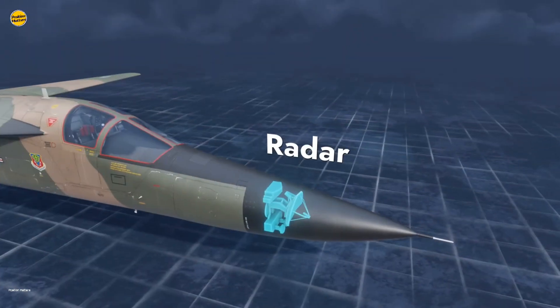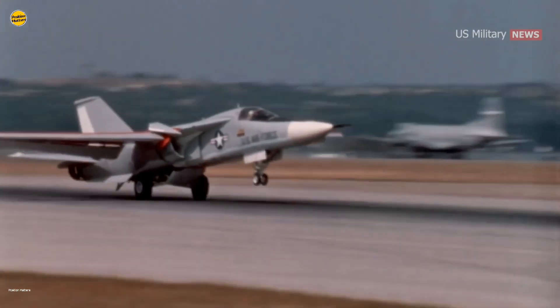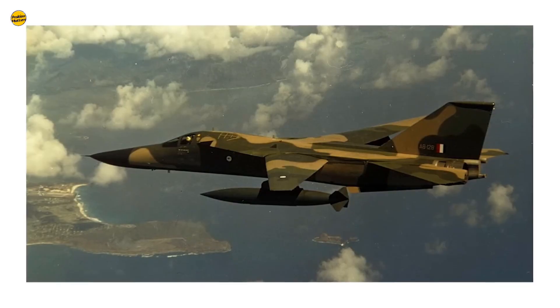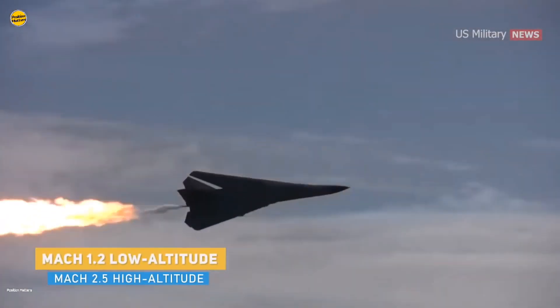Thanks to its advanced, for its time, terrain-hugging radar system, the plane could fly at extremely low altitude and achieve supersonic flight without much risk of hitting anything. At higher altitude, she could break easily into Mach 2.2.